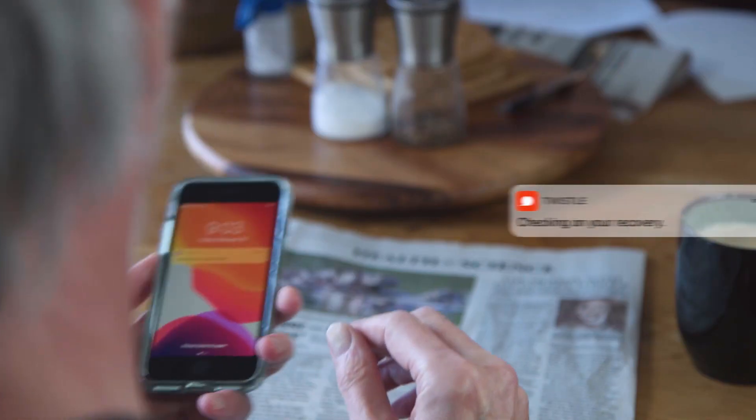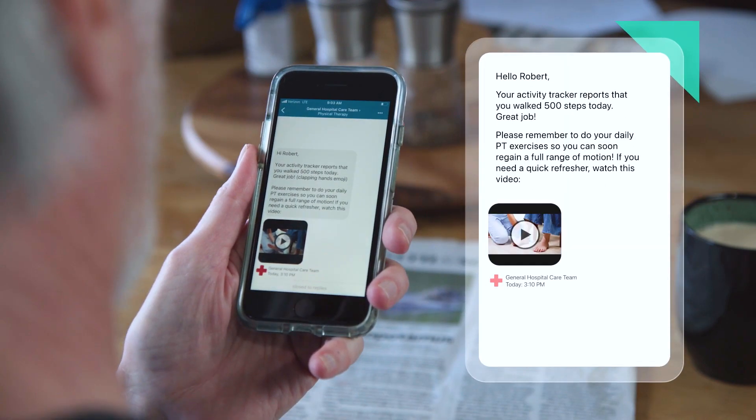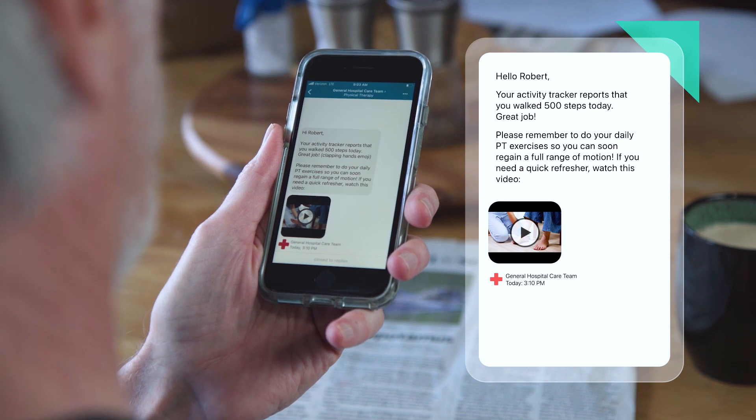Integration with medical devices and fitness trackers enables customized feedback to patients to recognize milestone achievement, encourage adherence, and gather data on barriers.